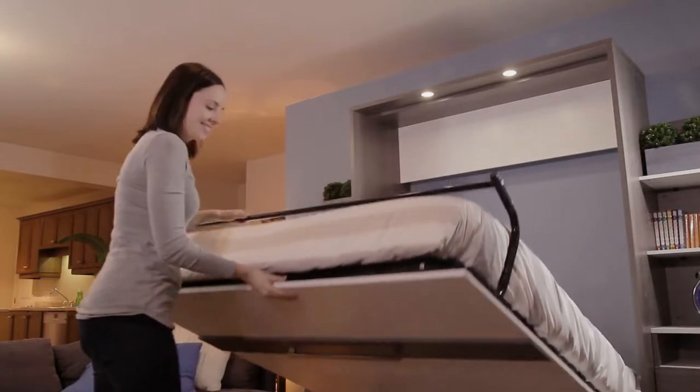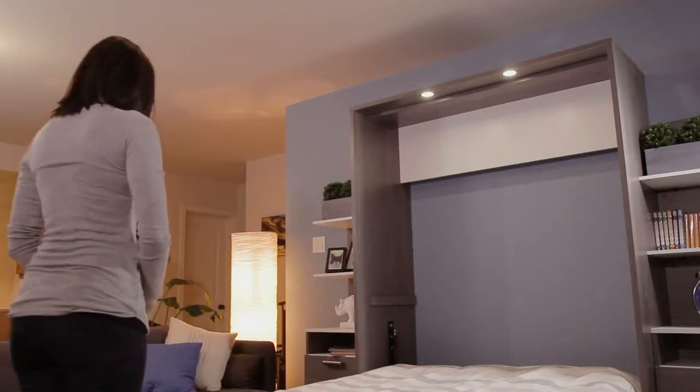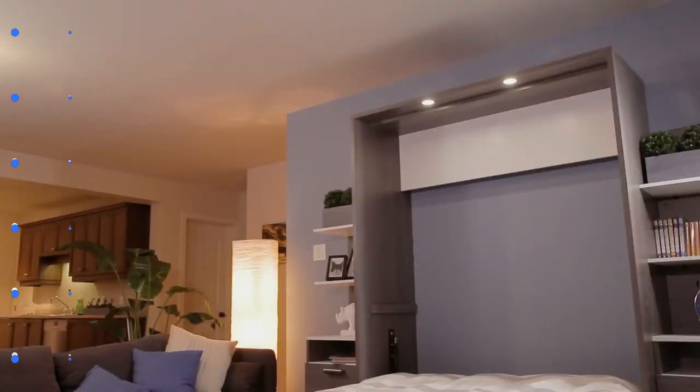A dual-piston system makes it easy to open and close the bed. When folded down, guests can take advantage of the slotted mattress support system for a restful night's sleep.